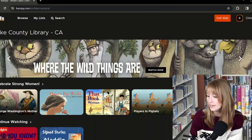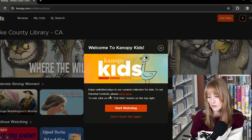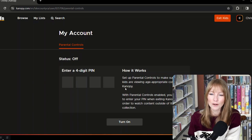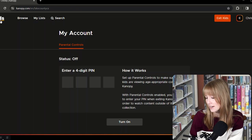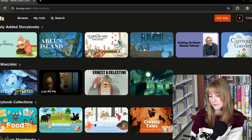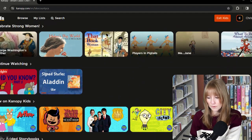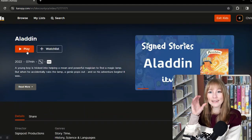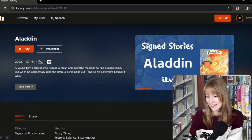Canopy also has Kids Mode with a code. Here are the parental controls — you can just go in and set up a code so your kid can binge safely. I had fun browsing around this because they had Reading Rainbow on here, they have a lot of stories made out of books, they have Arthur. And here's a signed story where there's a man signing it along with the story — very animated and entertaining.